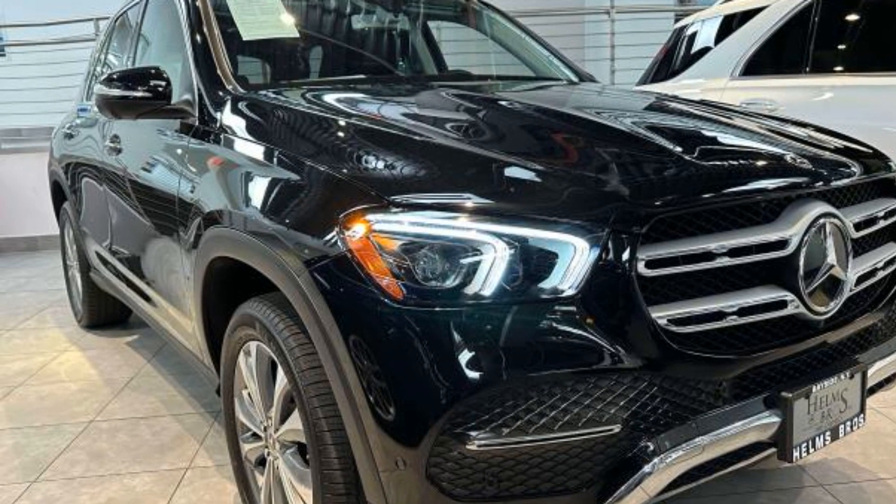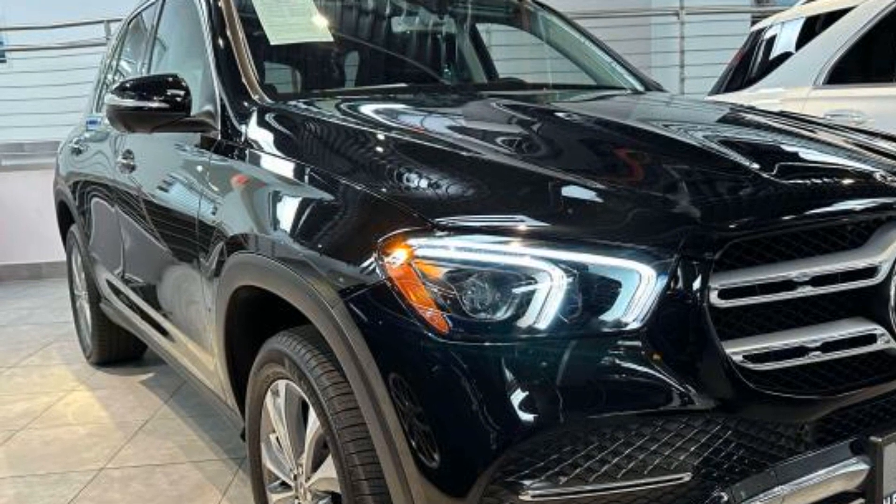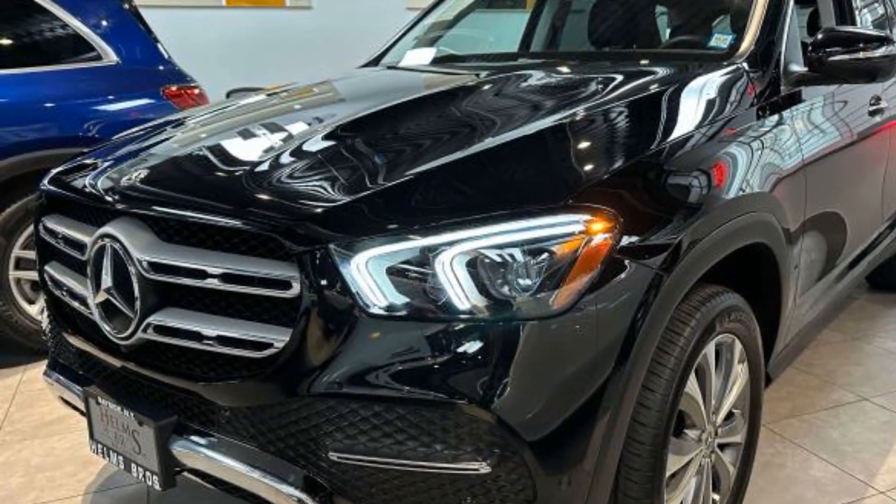2020 Mercedes-Benz GLE. With less than 29,000 miles on the odometer, this SUV offers space as well as power and performance.